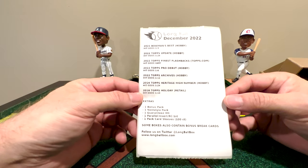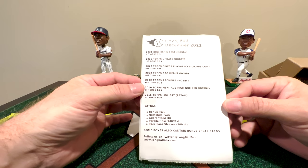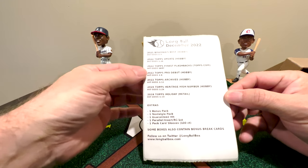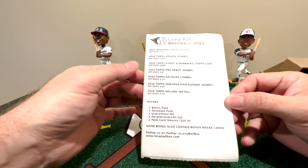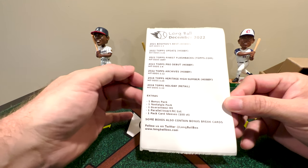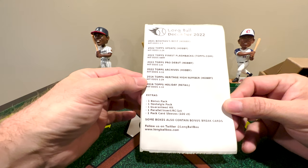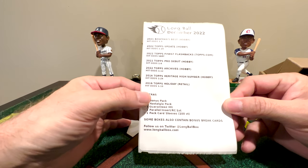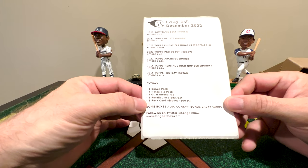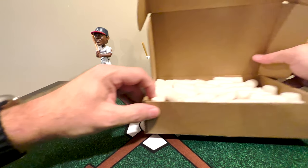Let's see what we got this month. We have a pack of 2021 Bowman Best — one in three odds — a 2022 Topps Update from hobby at one in 24, 2022 Topps Finest Flashbacks, 2022 Pro Debut with hit odds one in six, Topps Archives with hit odds one in 12, 2016 Heritage High Number hobby box at one in 24, and a 2016 Holiday retail at one in 10. As always, I'm more about what's in the packs than what's on an odds sheet.